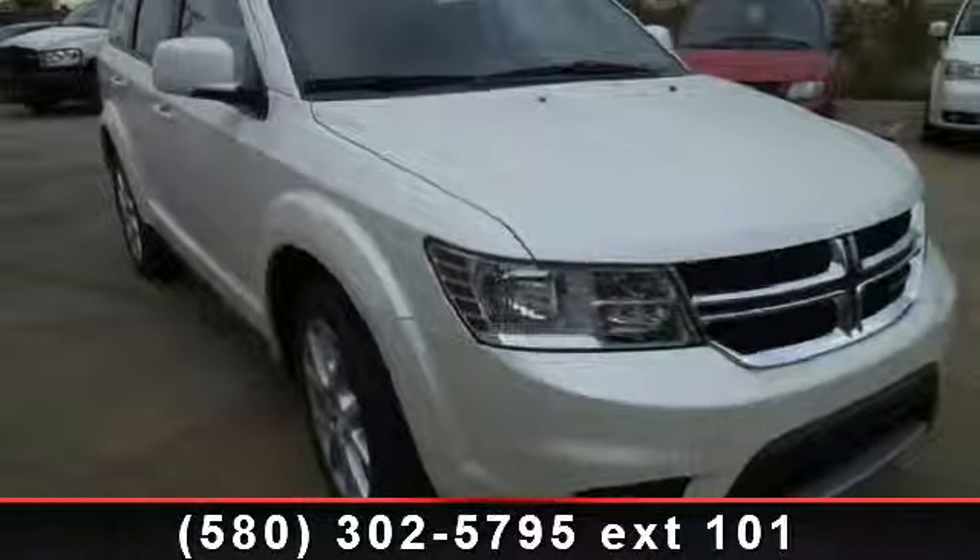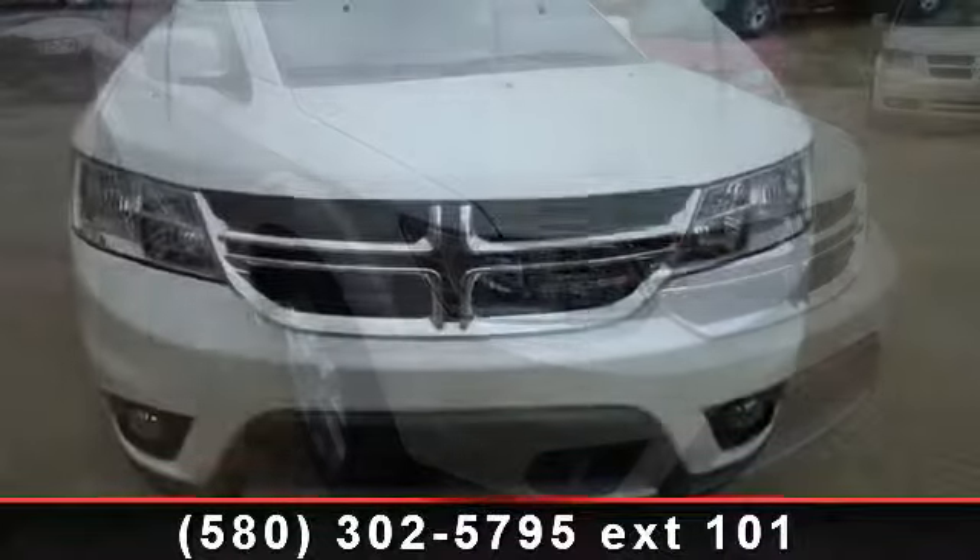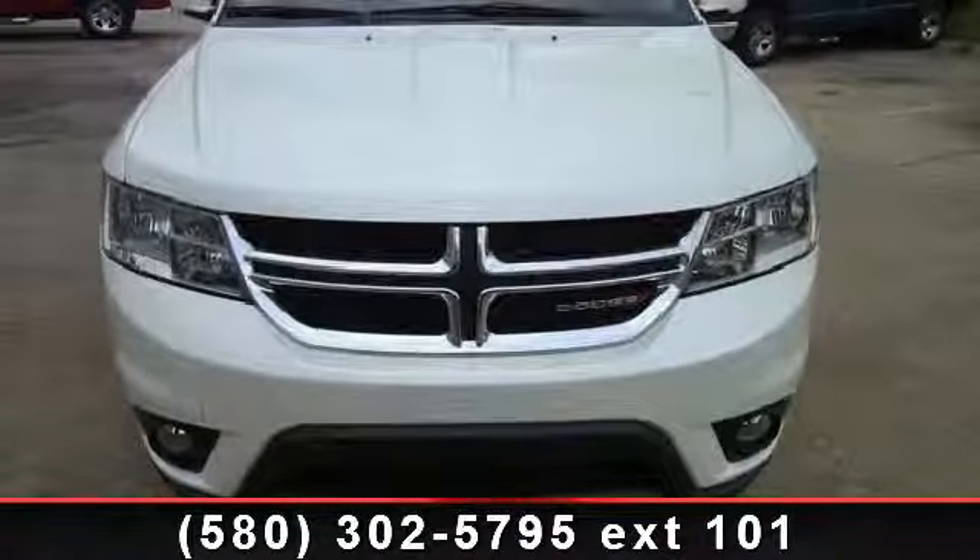Step into the 2014 Dodge Journey SXT. If you are looking for an automobile with great features, look no further.